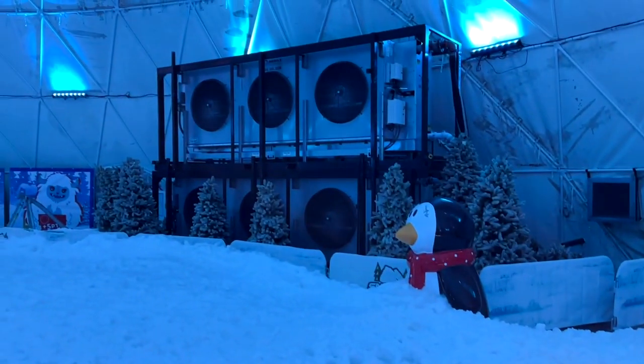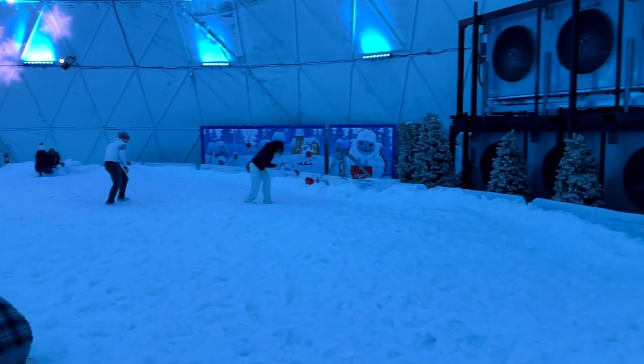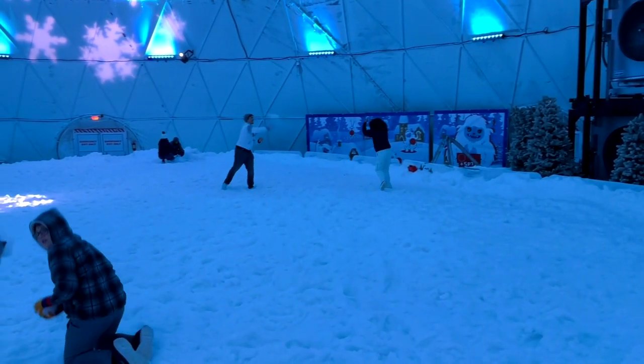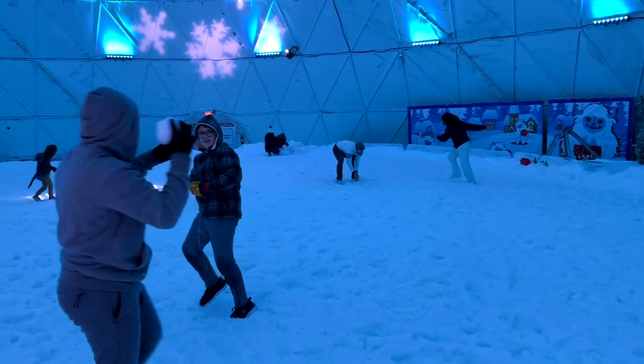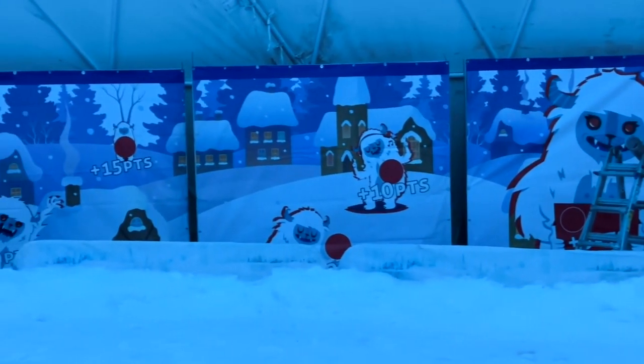It's kept cool by this giant system right there — look at that giant system. And you can go in there and have snowball fights with your friends if you want to try out some target practice. They've got some targets set up along the wall there.